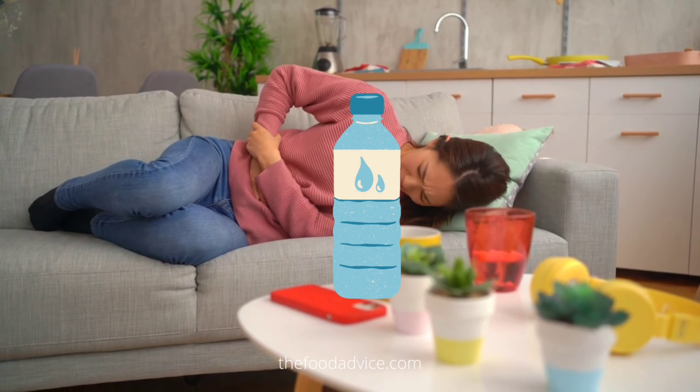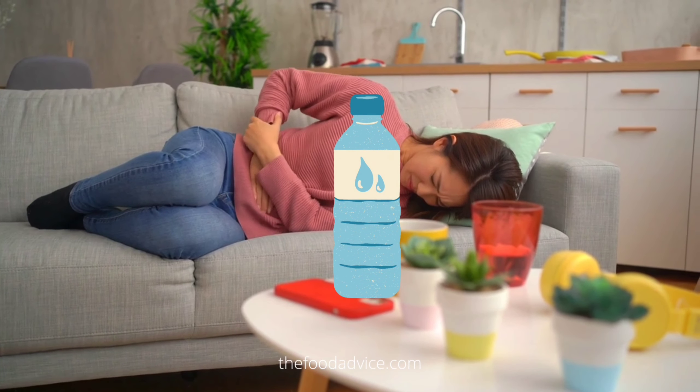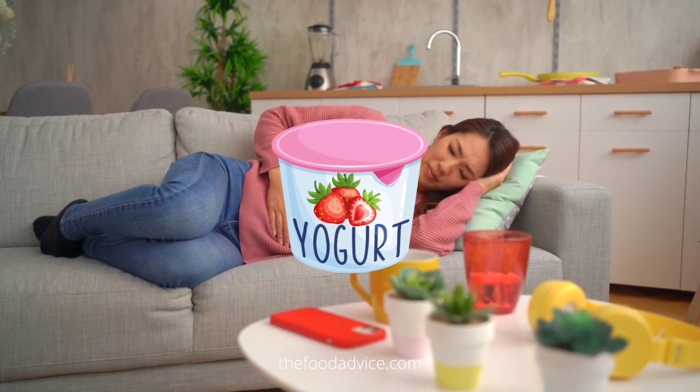One of the best methods is to drink plenty of water, which will help to flush the spices out of your system. You can also eat some plain yogurt, which will help to soothe your stomach.